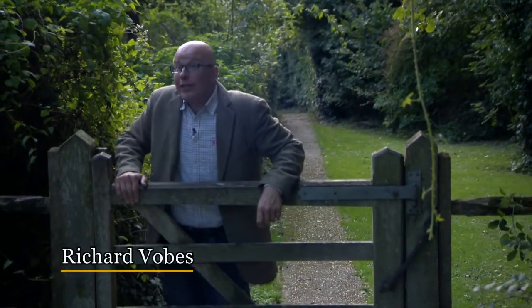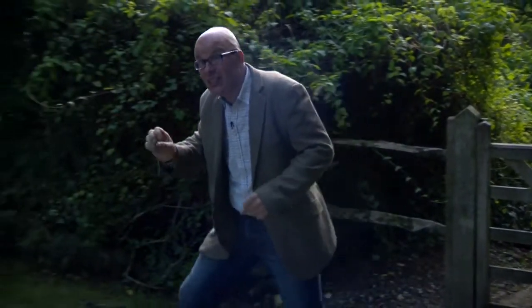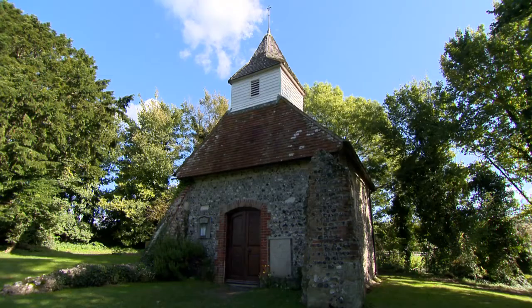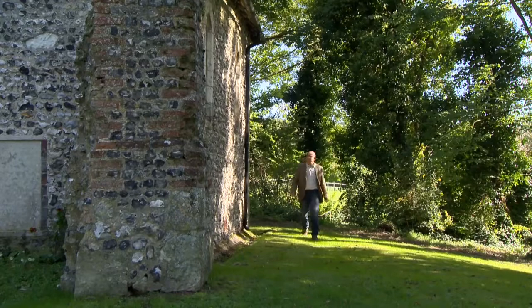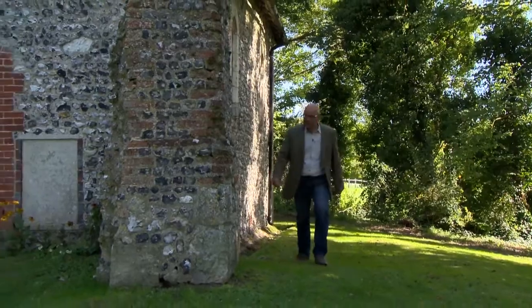Today I'm looking for a hidden gem. I'm looking for the smallest church in Sussex, and the tiniest still-active church in Britain. And here it is. I'm in Lullington, a hamlet close to Alfriston in East Sussex, and close to Cuckmere Haven, home to the mighty Seven Sisters, and close to Eastbourne.